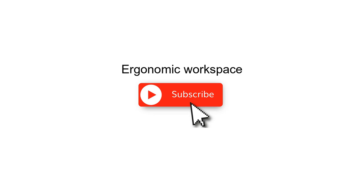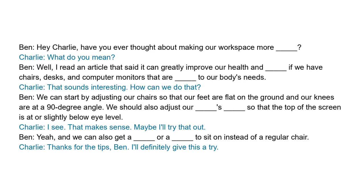Business English lessons: ergonomic workspace. Try to fill in the blanks while listening to the dialogue.